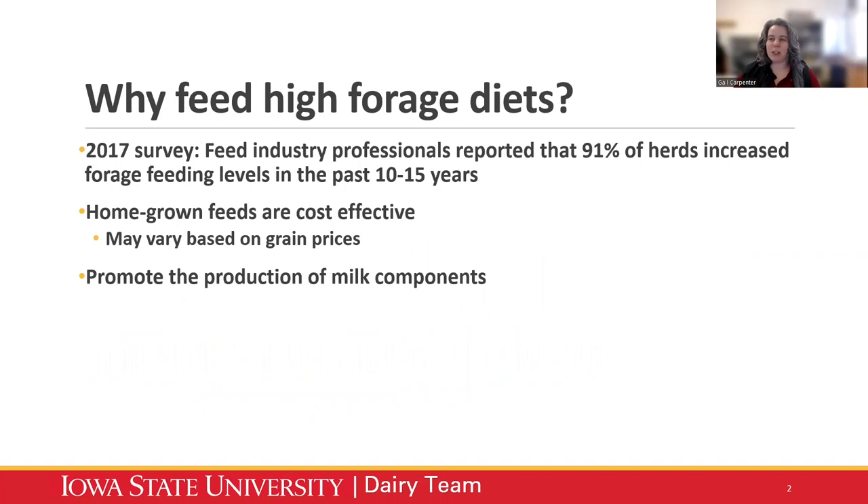Why do we want to feed high forage diets? Where is this renewed interest coming from? A 2017 survey showed that feed industry professionals reported 91% of their herds increased forage feeding levels in the past 10 to 15 years. It's definitely an area growing in popularity. We know that homegrown feeds tend to be more cost effective, though this varies based on grain prices. Lately corn and soybeans are expensive, and these high feed costs are a struggle for a lot of farms.